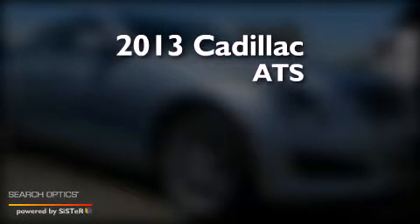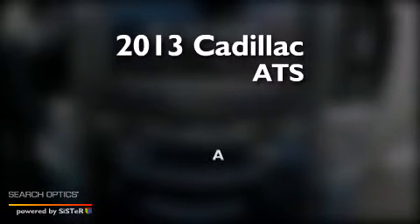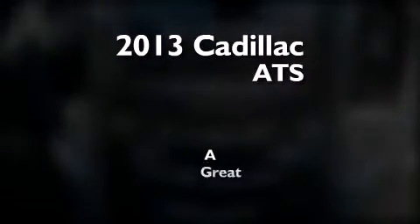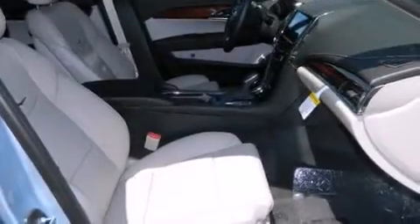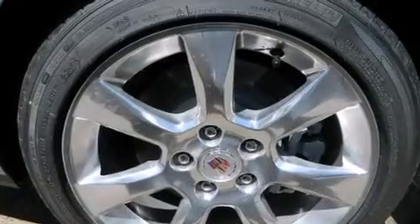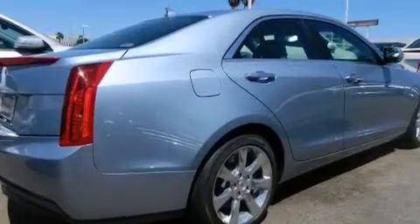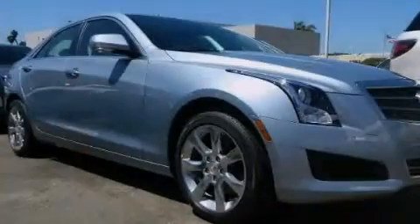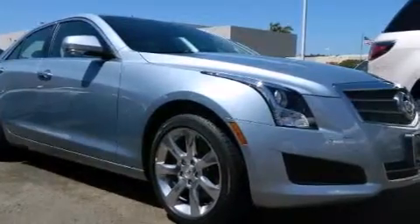This is a brand new 2013 Cadillac ATS. Features include a rear view camera, a remote start feature, a low tire pressure indicator, alloy wheels, traction control and stability control systems, an illuminated passenger side vanity mirror, and side impact airbags.